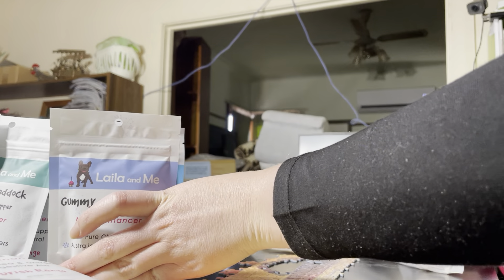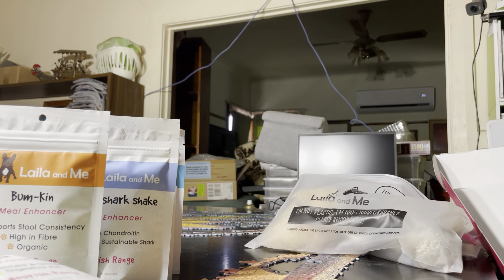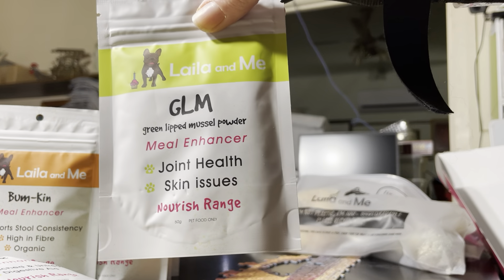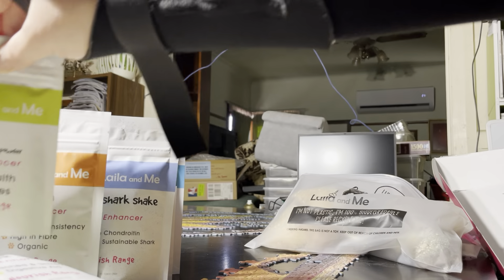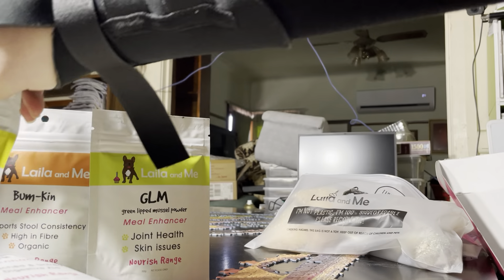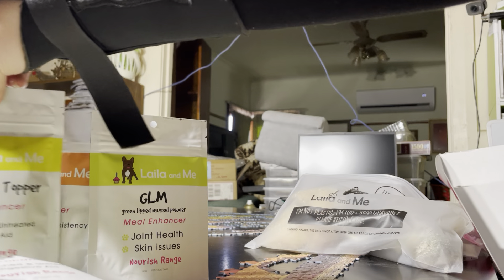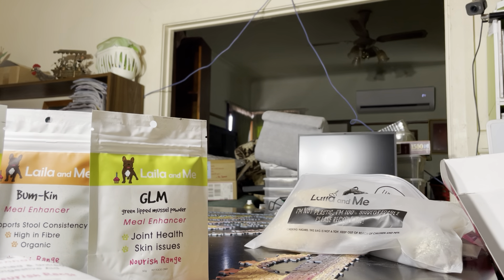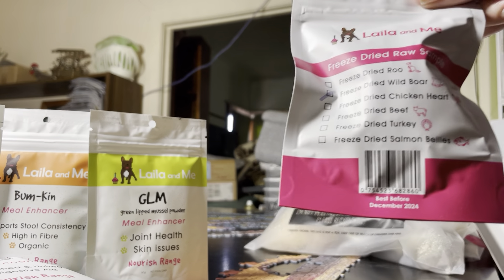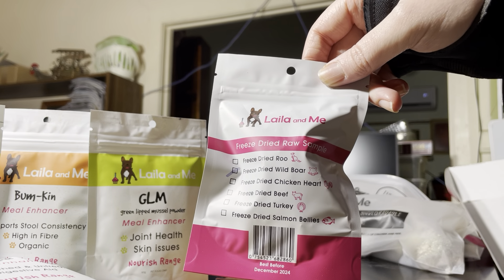We've also got Bumpkin meal enhancer, GLM green lip mussel powder, and Total Tripe Topper. The reason I got these is because they're currently reduced — at the start of June they're bringing in a new variation of their meal toppers. We've also got a freeze-dried wild boar sampler here.